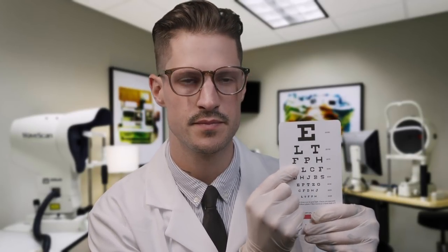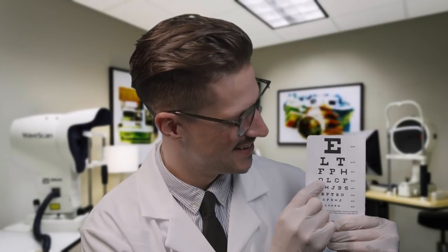Okay, my friend. Can you do me a quick favor? See if you can't read this second line down here. Good. How about this line? Good work. And this line? Good. And how about this line right here? Pretty small, right? Go ahead and give that one a try for me.